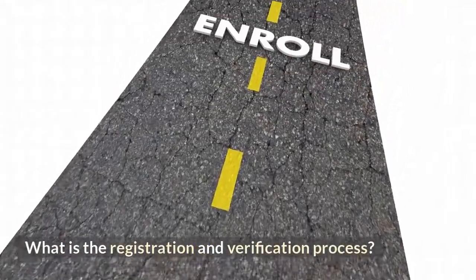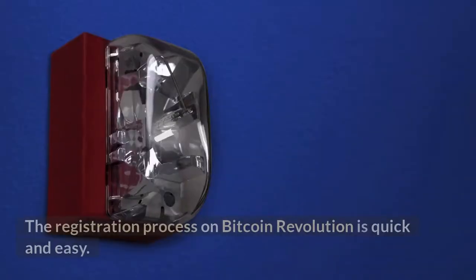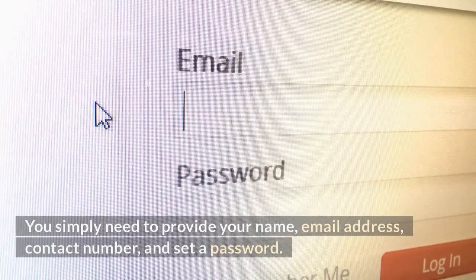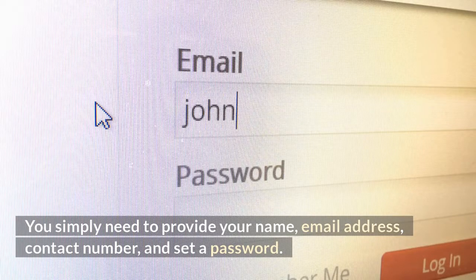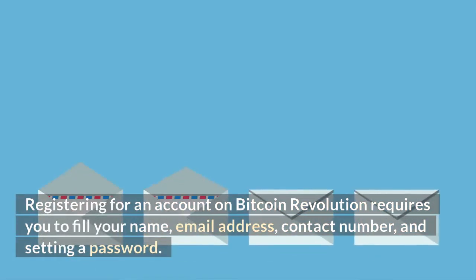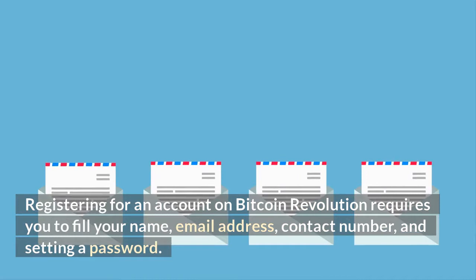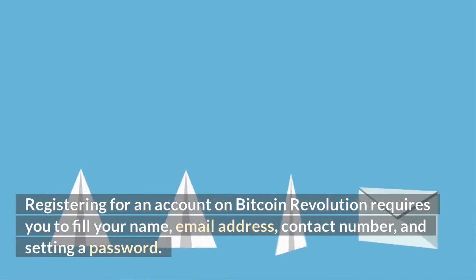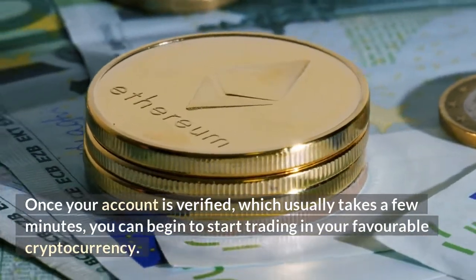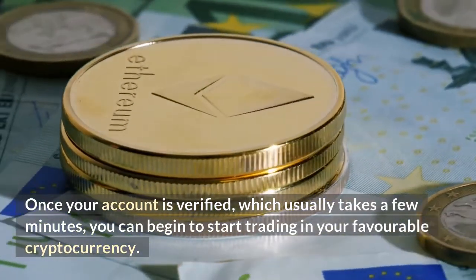The registration process on Bitcoin Revolution is quick and easy. You simply need to provide your name, email address, contact number, and set a password. Once your account is verified, which usually takes a few minutes, you'll receive an email with a confirmation link to click and then you're ready to start trading using the cryptocurrency robot.